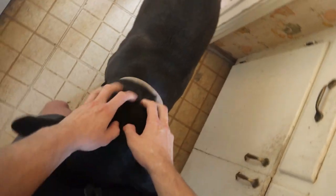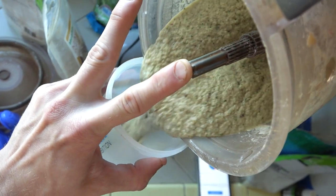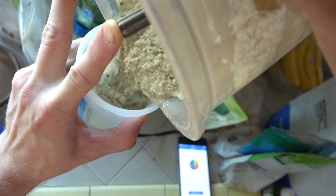I'm almost done with my smoothie here. Today I'm going to show you everything that I'm eating as a bodybuilder who is bulking and also vegan.